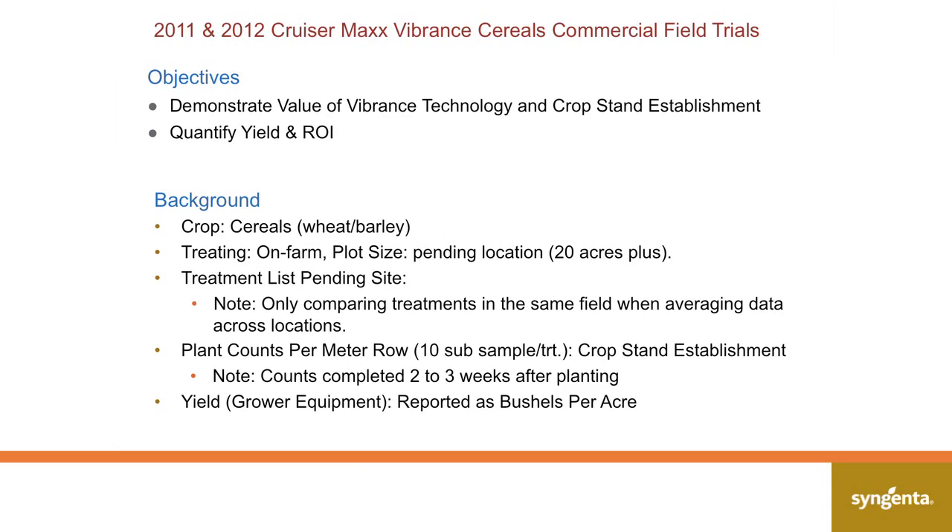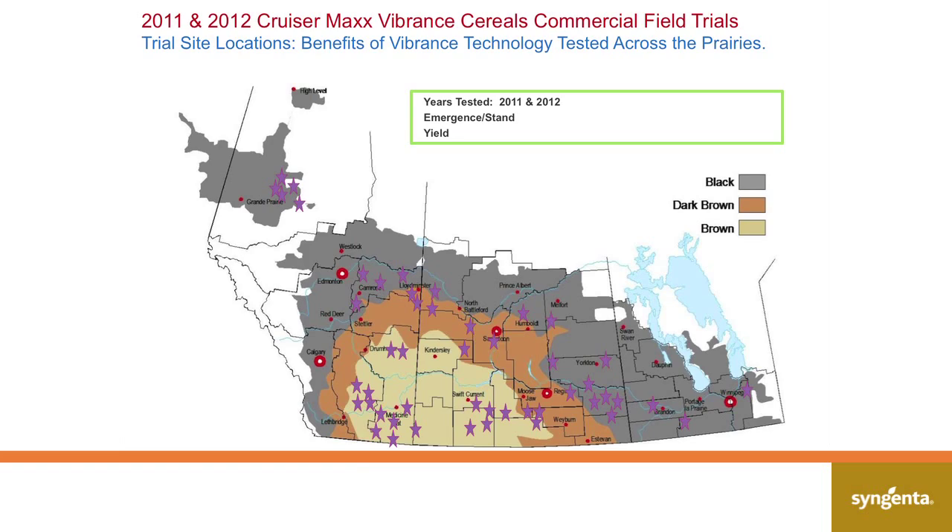We will talk specifically on how this relates to Syngenta brands. I have data from a grower using a specific competitive brand, but when we went through the data, the elite seed treatment was Cruiser Max cereals, and we'd like to compare to that. This is our view of the trials in the last two seasons in Western Canada — where each star was a location. So we've got a very good view of how Vibrance performs in Western Canada.